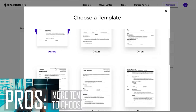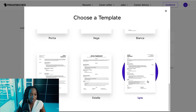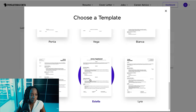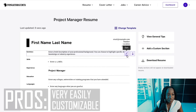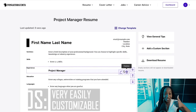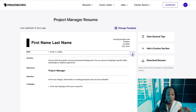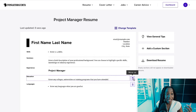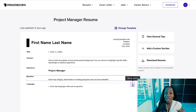It allows you to choose from a variety of templates, which is nice. Once you pick one, the customization process begins. You can edit different sections very easily — it's very customizable. And what's great is it allows you to move sections around, so if you're a recent college graduate you can move education to the top, or move it down if you have more experience. That was a huge plus.